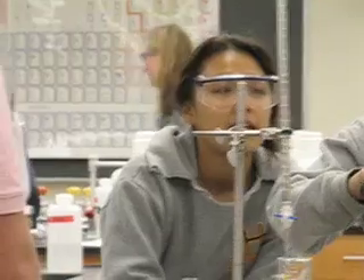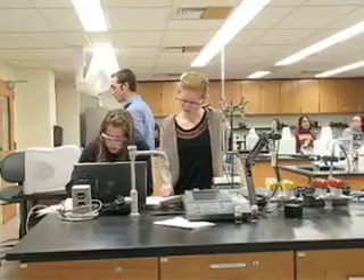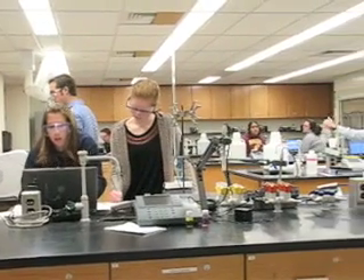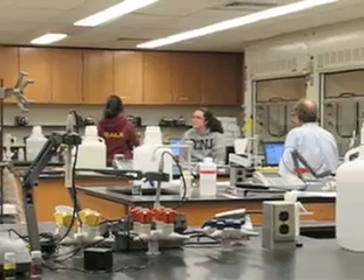Both general chemistry labs are running. It looks like in one lab they're doing titrations manually. In the other, they're using computer-assisted instrumentation to do a titration. I can see Dr. Robinson in there, working along with the students.